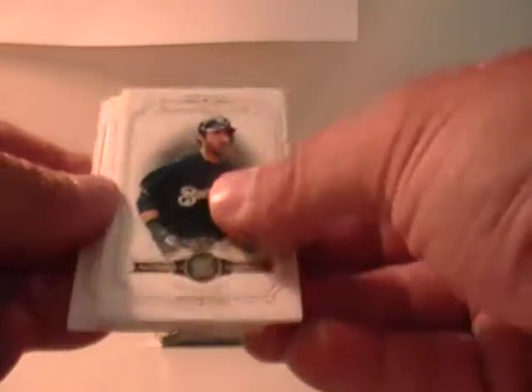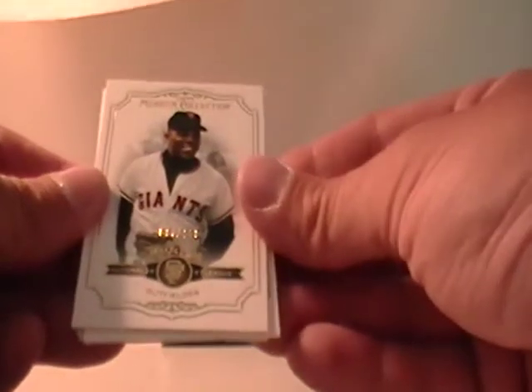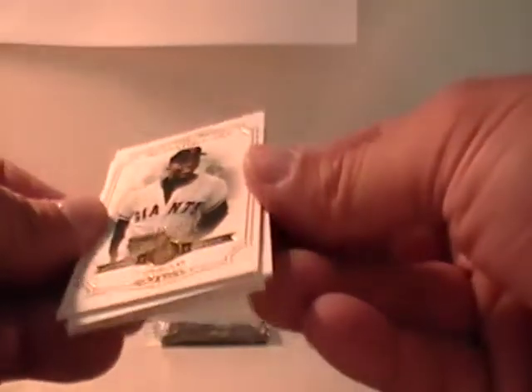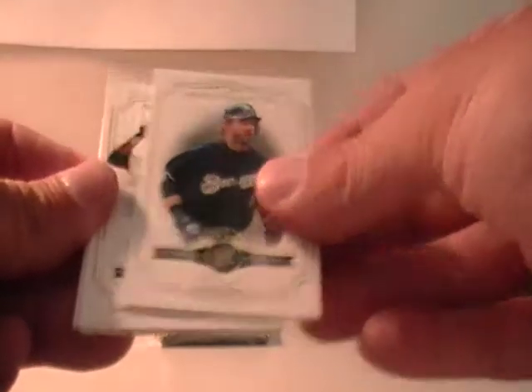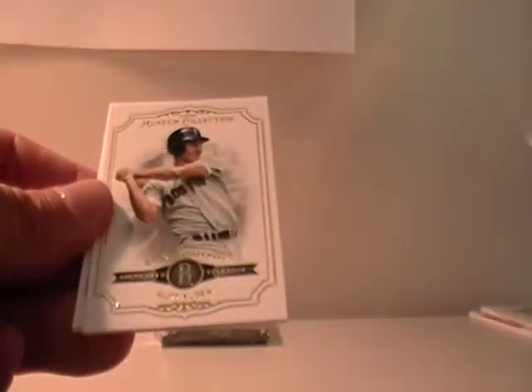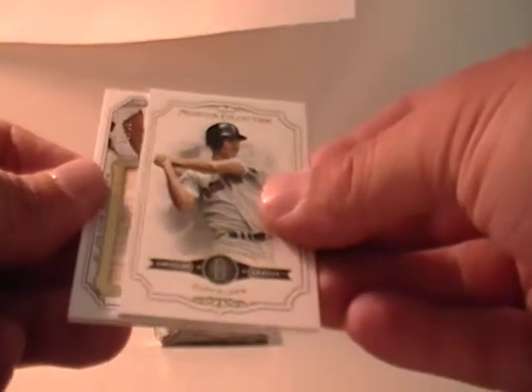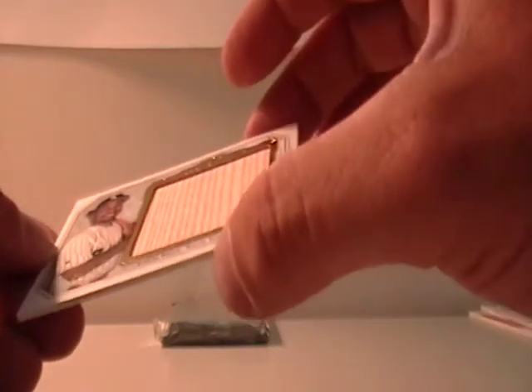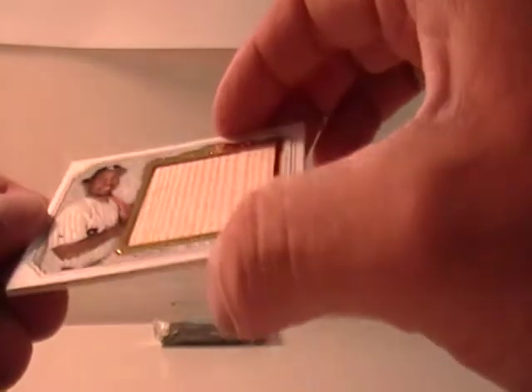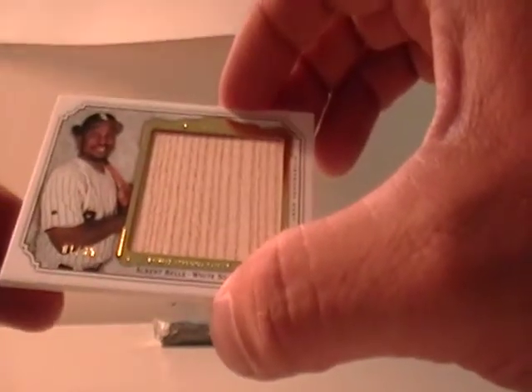Pack three. We got Willie Mays, Giants — HRC 58, number 185 out of 299. Ryan Braun, Brewers. Jose Reyes, Marlins. Carl Yastrzemski, Boston. And a jumbo — Albert Belle with the White Sox, which would be Akumichu Eugene. That's actually one out of 35.